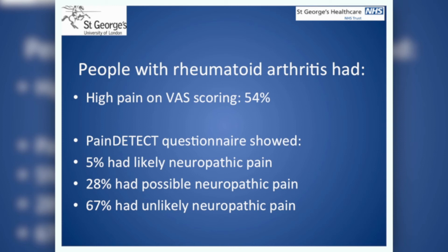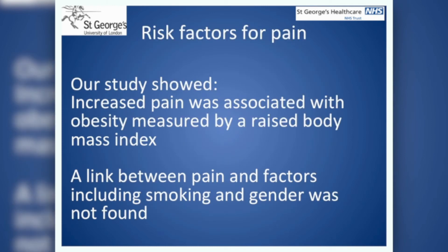We also looked at other risk factors which might cause pain. Other factors which could be affecting the patient's experience of pain include being overweight, smoking, or not having their condition fully under control. Interestingly, we found that people with rheumatoid arthritis in our study who were clinically overweight, with a body mass index of greater than 30, also had statistically higher levels of pain reporting.